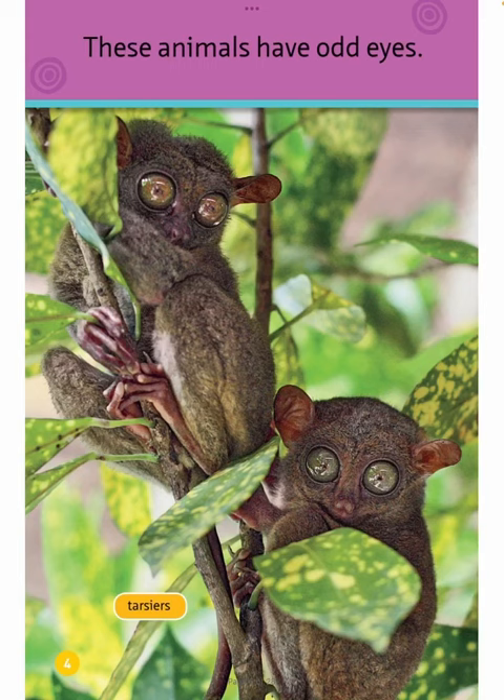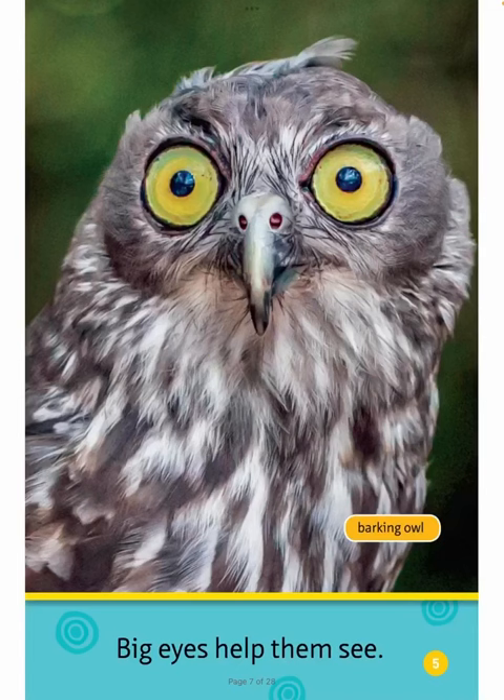Tarsiers. These animals have odd eyes. Big eyes help them see.